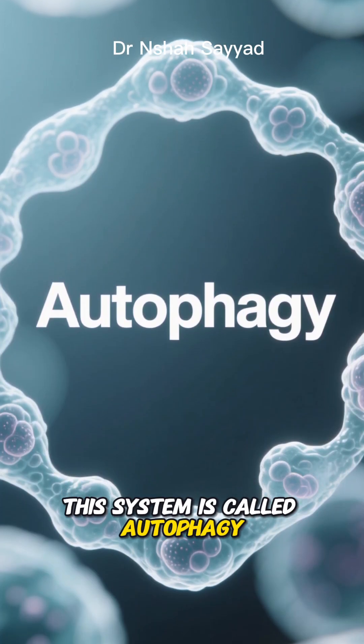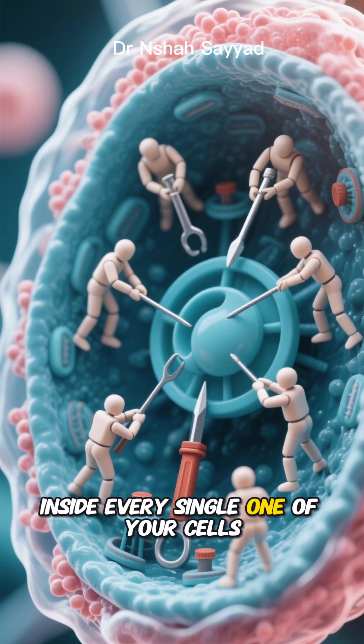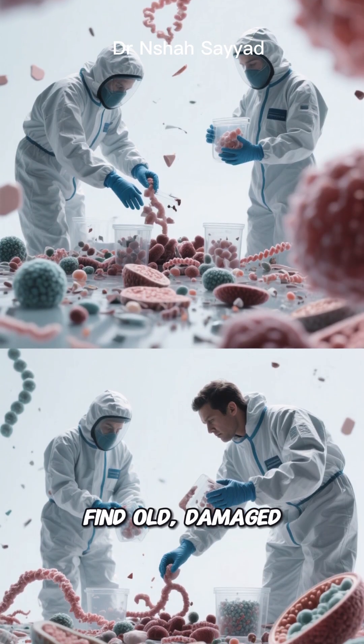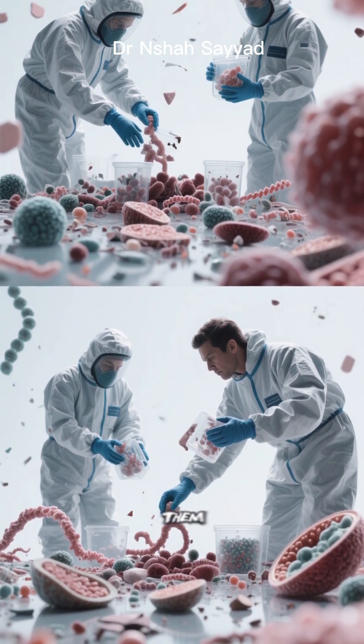This system is called autophagy. Think of it like this: inside every single one of your cells, there's a dedicated team. Their job is to find old, damaged, or junk parts — like misfolded proteins or worn-out organelles — and get rid of them.